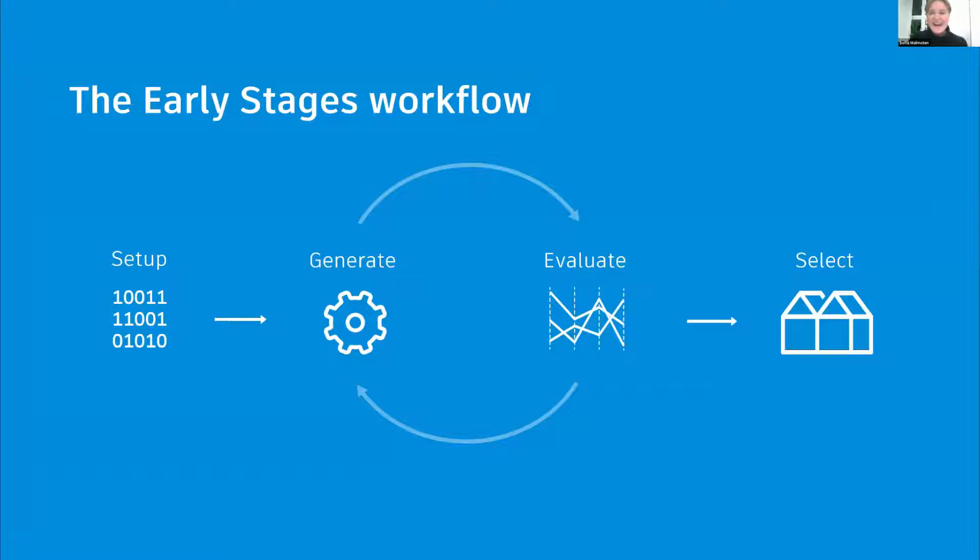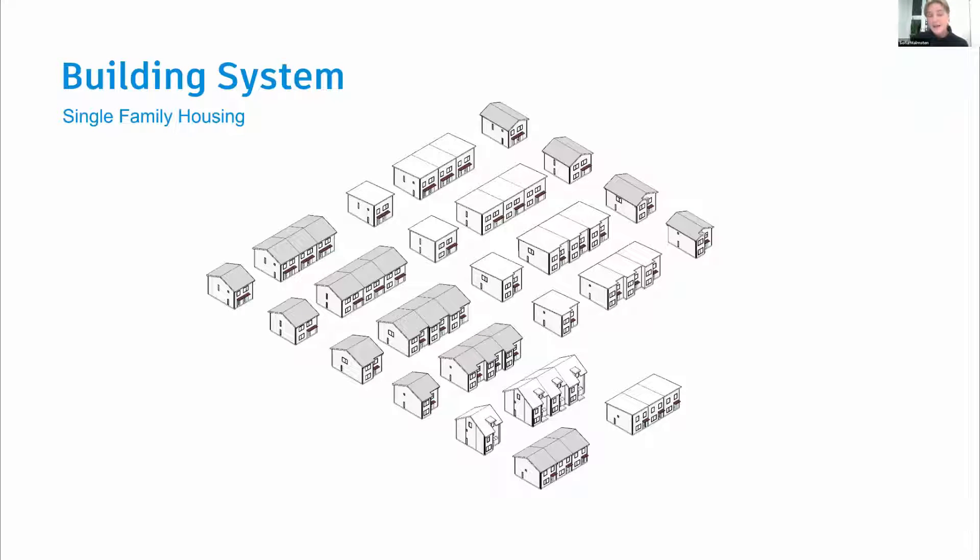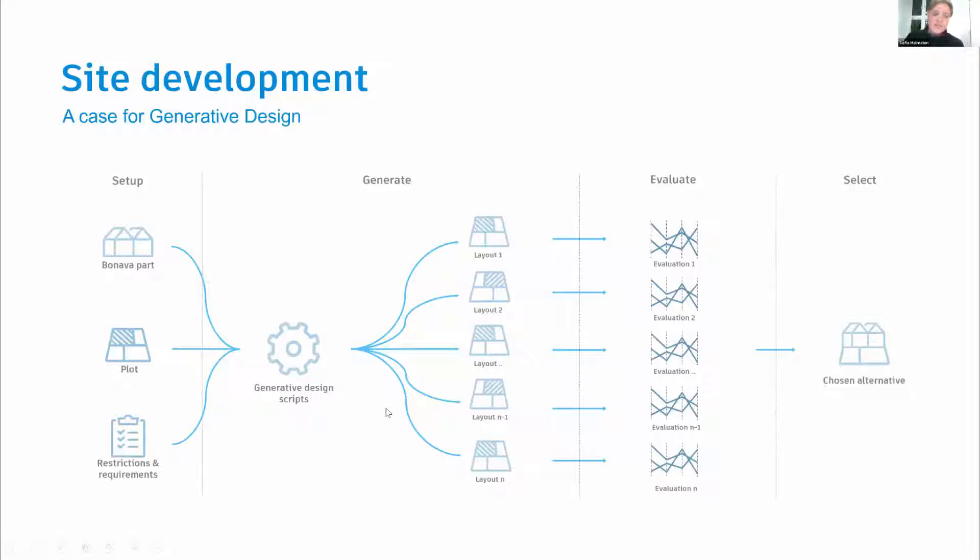The first setup phase is about choosing and formalizing rules and constraints. We already have the houses, so what we define is how they can be combined — how many houses in a row, basically rules related to houses. What remains flexible is the site. We have the Bonava parts, the plot, and restrictions and regulations for how the parts can be combined. We've written an algorithm for shuffling these parts on the site, defining the site boundaries for each project. The output is multiple design alternatives.